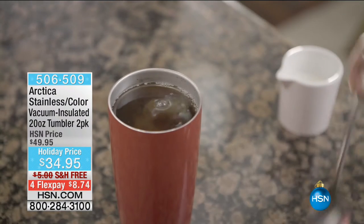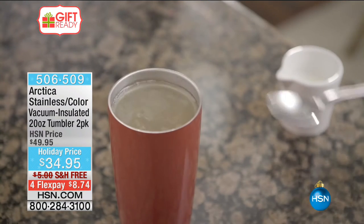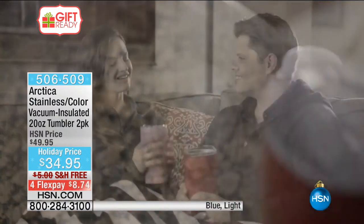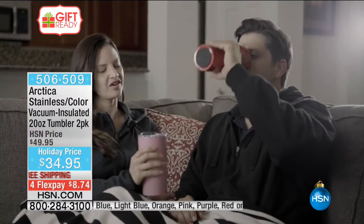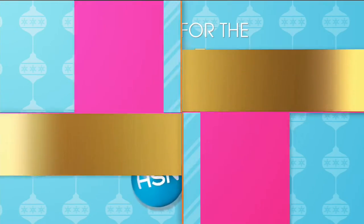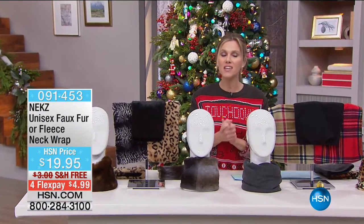Also coming up later this hour, something extremely popular this holiday season from Arctica — the stainless color vacuum insulated tumbler two-pack for $8.74. You get a stainless steel one and a color-wrapped stainless steel one, each individually gift-boxed so you can keep one and gift one.